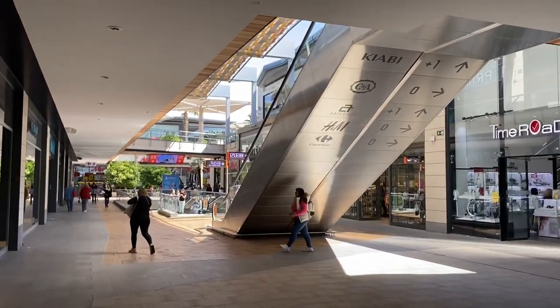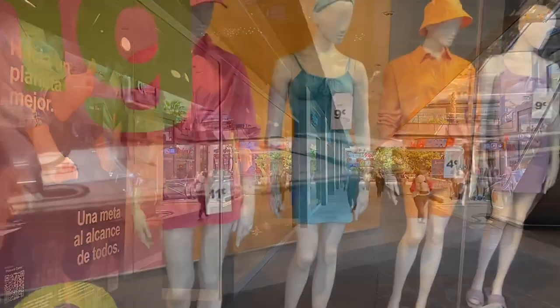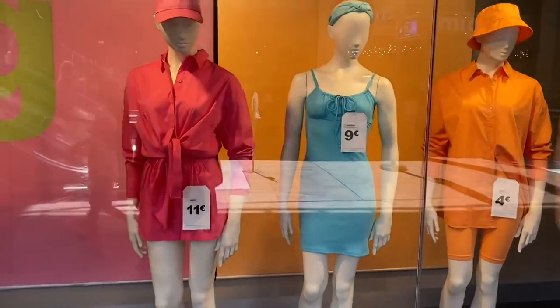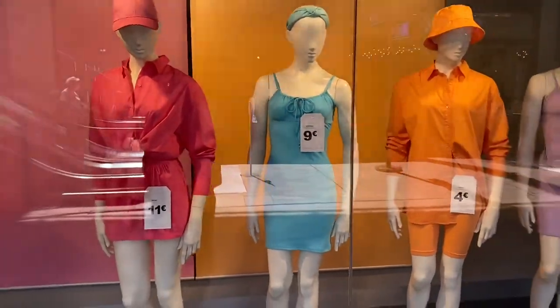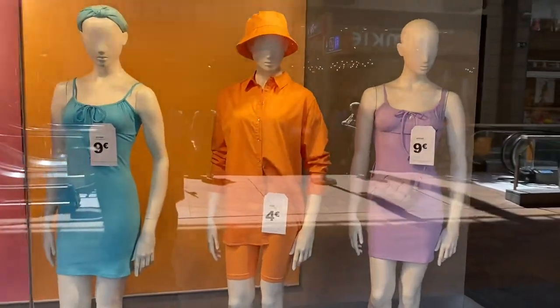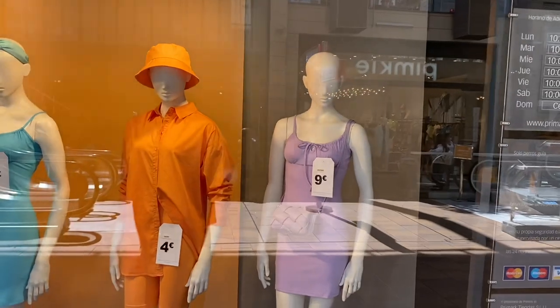On my left here, as you come around, this is the Primark store and the prices are just as cheap as Britain — sort of next to nothing really. Four euros for a blouse or shirt, whatever you want to call it — it's ever so cheap. And they're open from 10 in the morning till 10 at night.